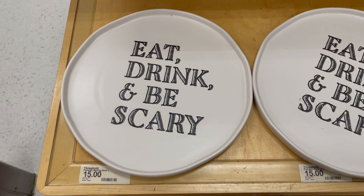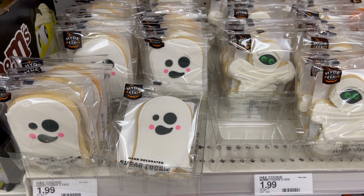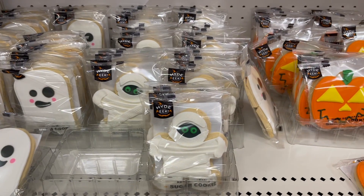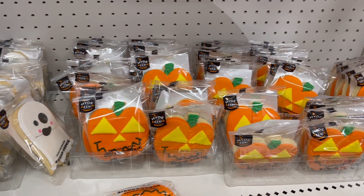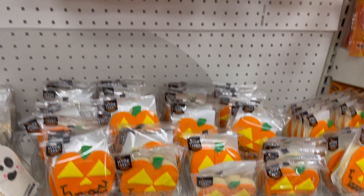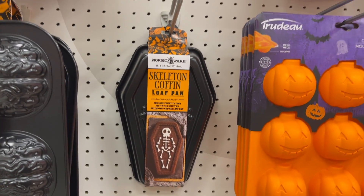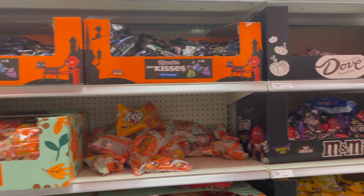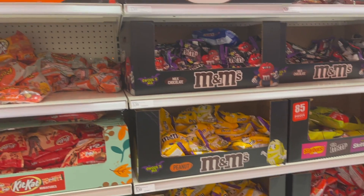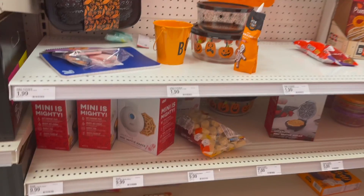Now we are back in the food section in the back of Target. I am obsessed with these cookies — we have the ghost, the mummy, and the jack-o'-lantern. They are adorable and they were $1.99 a piece. I snagged several of each. We also have some really fun bakeware here. There was no shortage of candy at Target — they are putting more and more out every time I go. So if you were in need of candy for trick-or-treaters, now is the time to go.